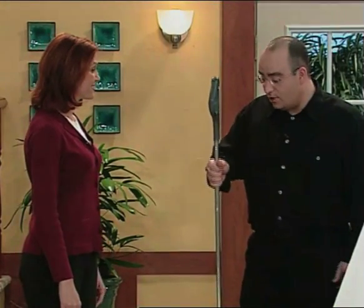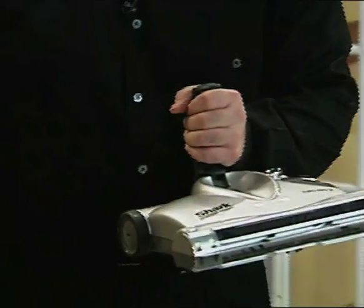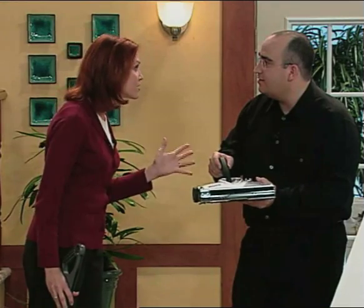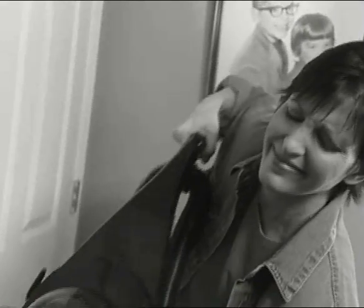The Shark Cordless Sweeper is not only lightweight, but it easily converts into a handheld cleaner. Mark, that's really handy, because you know what my worst cleaning problem is? My carpeted stairs. If I drag out my big vacuum, the cord's always in the way, it's always falling over, and I can never get into that crack right between the stairs.